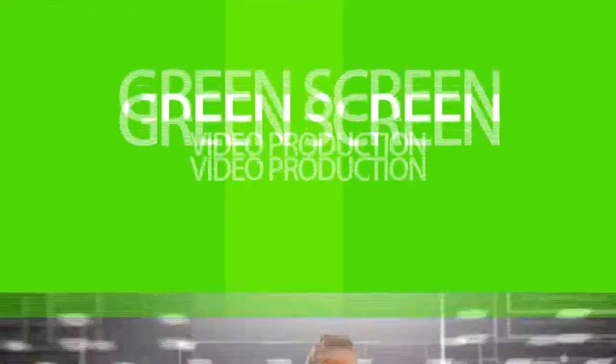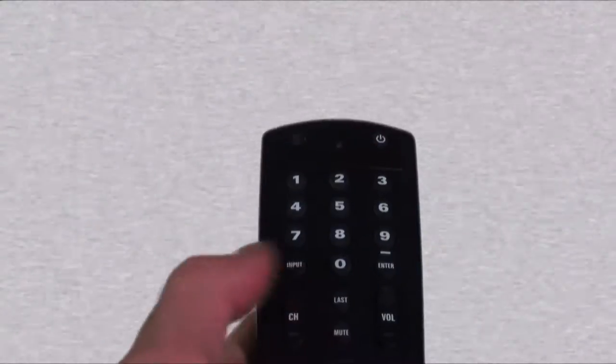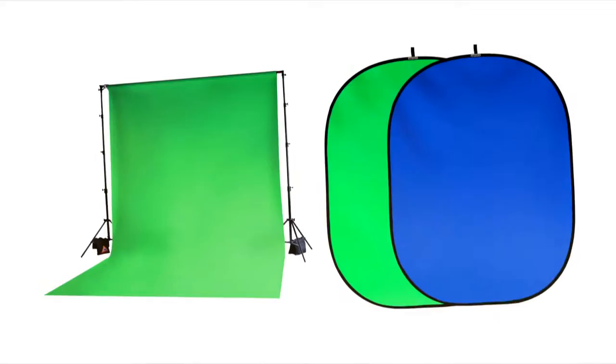A green screen video production is the best way to create all types of fun and creative videos in a quick and cost-effective way. It involves filming a subject in front of a green backdrop, in either CameraWorks studio or your location, using our portable green screens.